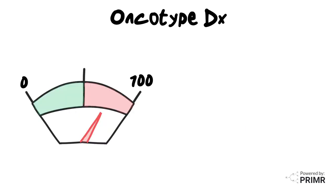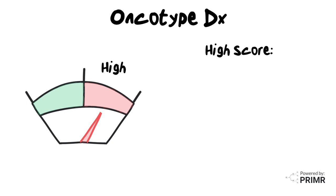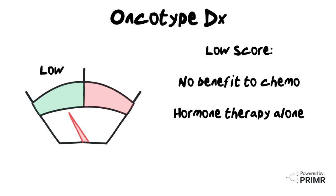Doctors use this information to make personalized recommendations about whether or not that patient needs to have chemotherapy. For patients with high Oncotype scores, chemotherapy is helpful to defend against the risk of aggressive cancer growing back after surgery. For patients with low Oncotype scores, there is no benefit to adding additional chemotherapy, and those patients can have hormone therapy alone.